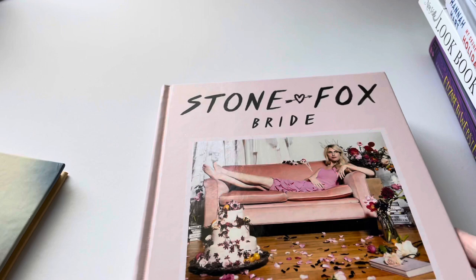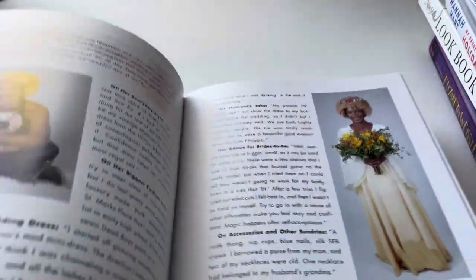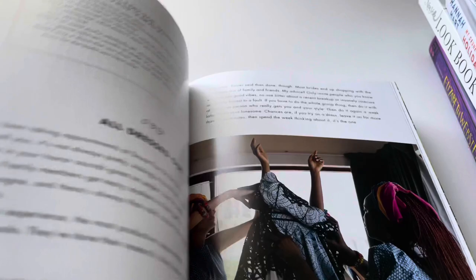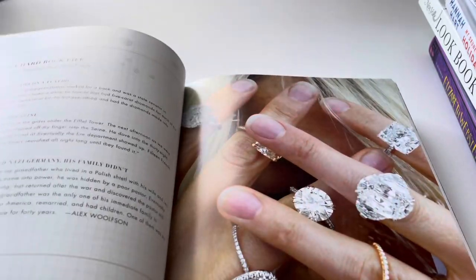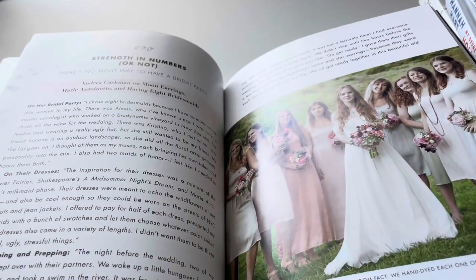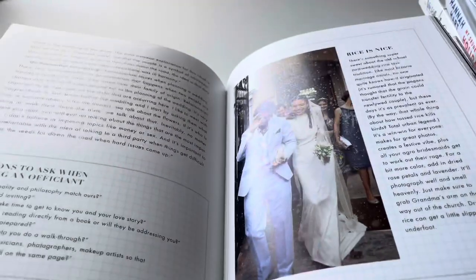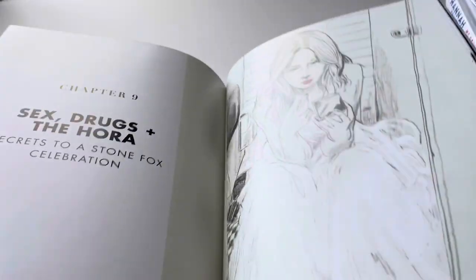The next book I found is called 'Stone Fox Bride: Love Less in Wedding Planning for the Wild at Heart.' I'm not getting married anytime soon, but I thought this would be good to save because I have a 19-year-old daughter, and hopefully one day she'll be getting married. It's all about weddings, bridal looks, beautiful flowers and arrangements. I really adore these kinds of books and thought it would be a good pickup for her.